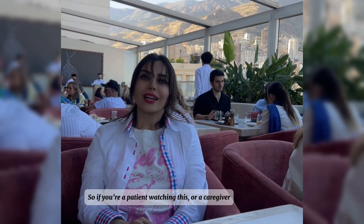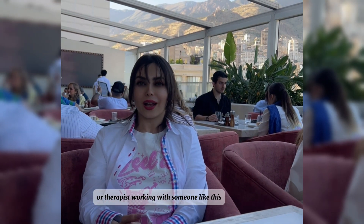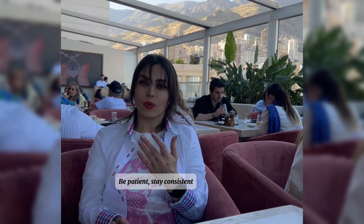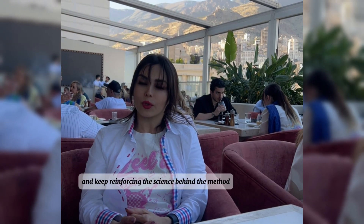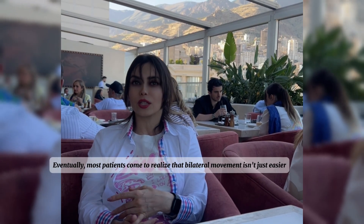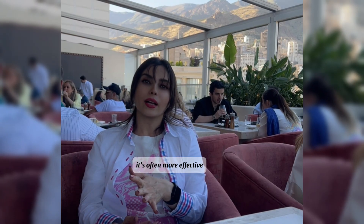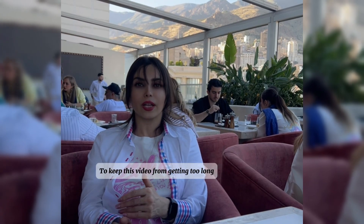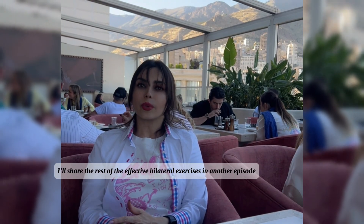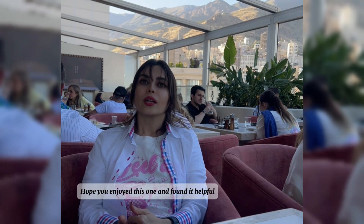If you are a patient watching this, or a caregiver or therapist working with someone like this, just know that understanding takes time. Be patient, stay consistent, and keep reinforcing the science behind the method. Eventually most patients come to realize that bilateral movement isn't just easier — it's often more effective. I'll share the rest of the effective bilateral exercises in another episode. Hope you enjoyed this one and found it helpful. See you soon in the next video.